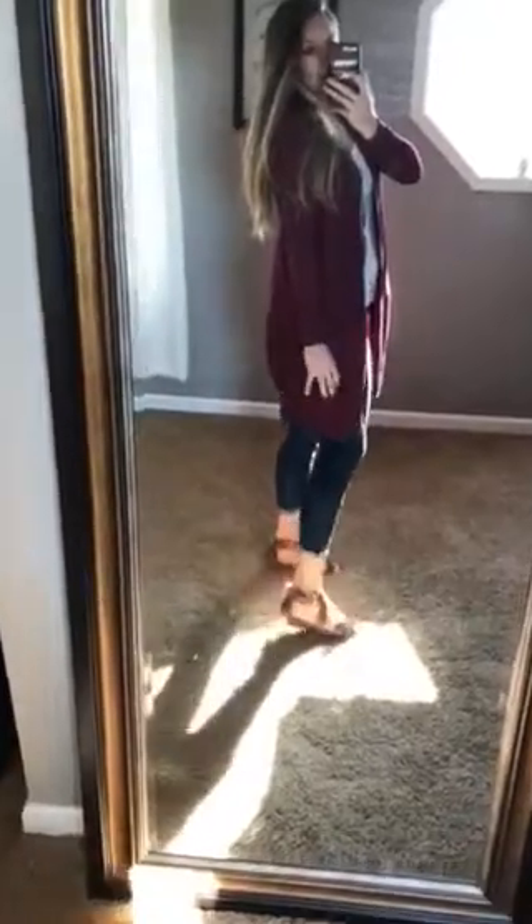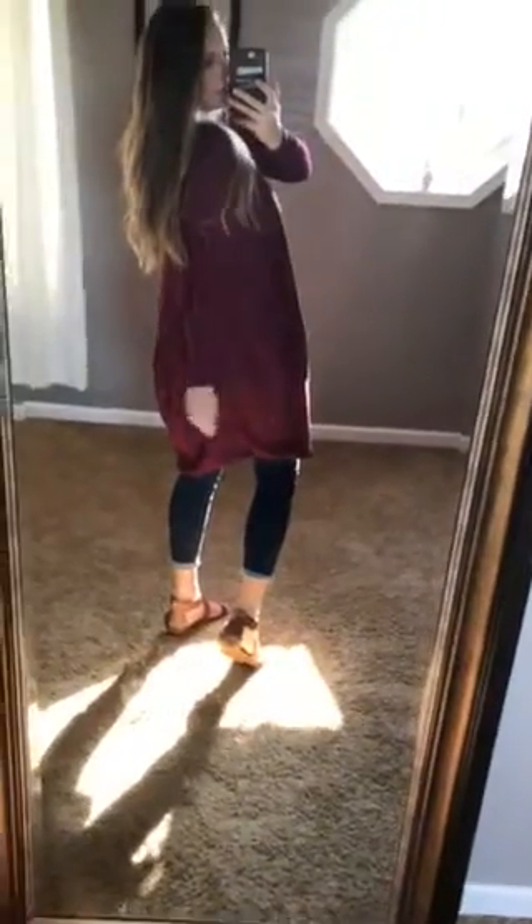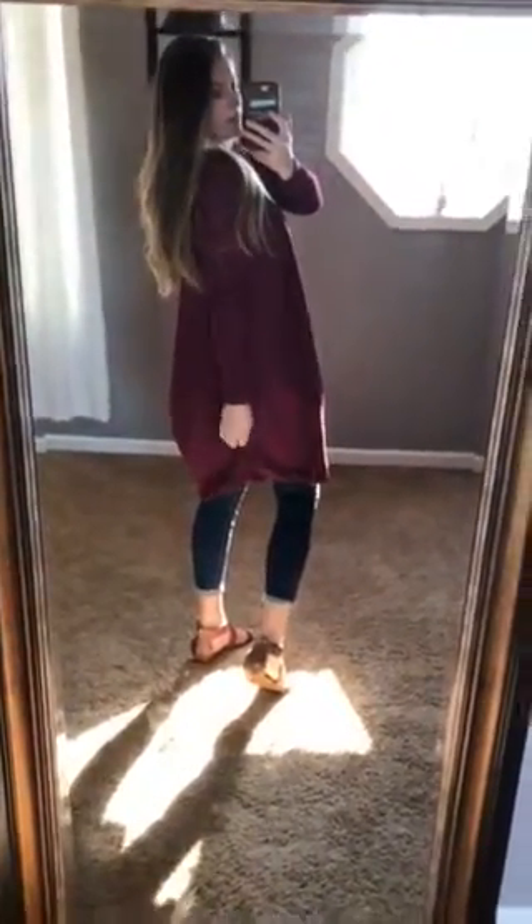It does something really cute here in the back — it almost like cups under. It's hard to really see, but it kind of goes at a curved angle there to where it almost kind of cups under, so it doesn't hang and look just super baggy. We just thought that was such a cute little detail of this one.